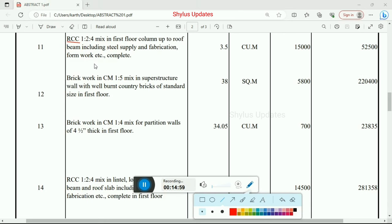Next is RCC 1:2:4 mix in first floor column up to roof beam including steel supply, fabrication, formwork etc. — 3.5 cubic meter at Rs. 15,000. Total amount is Rs. 52,500. Brick work in cement mortar 1:5 mix in superstructure wall with well-burnt country bricks of standard size in first floor — 38 square meter at Rs. 5,800. Total amount Rs. 2,20,400.